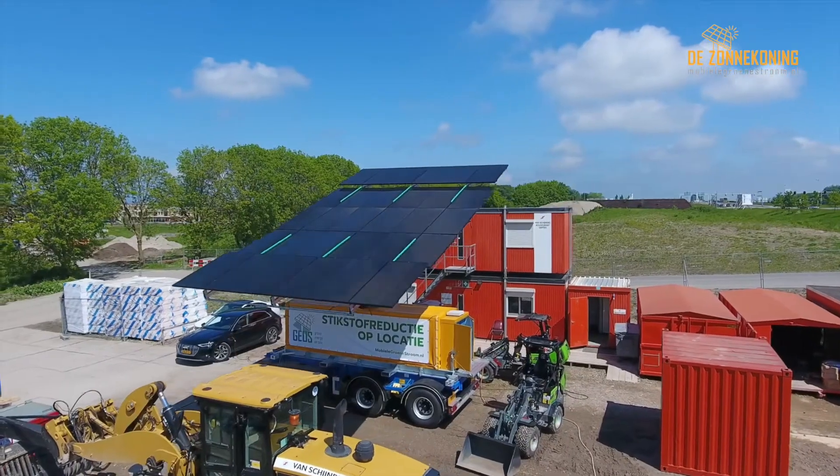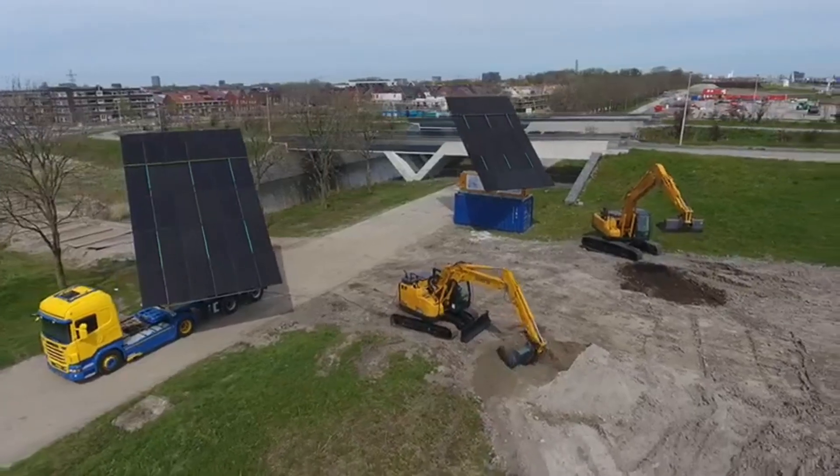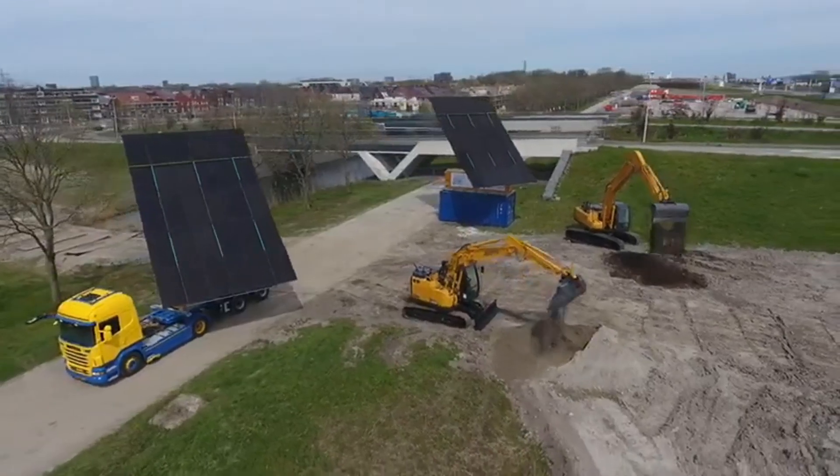Join us as we delve into the remarkable features and advantages of the Zanakoning Mobile Gronstrom Solar King, the future of clean, green transportation.